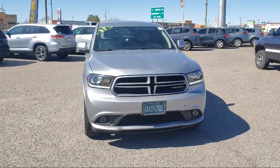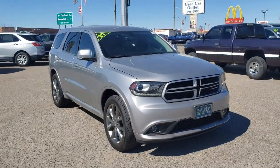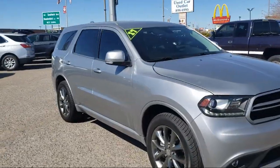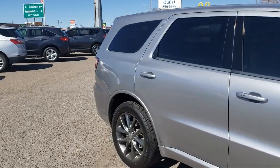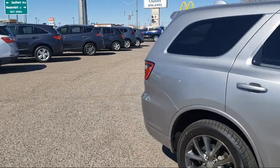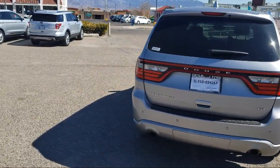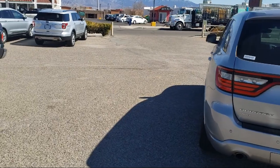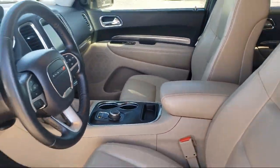It comes equipped with alloy wheels, 5-year Sirius XM Travel Link service, rear view camera, Sirius XM Satellite Radio, fully automatic headlights, 5-year Sirius XM Traffic service, rear spoiler, parking sensors, nav and power liftgate group, steering wheel controls, and has less than 70,000 miles on the odometer.